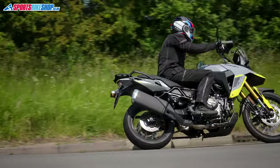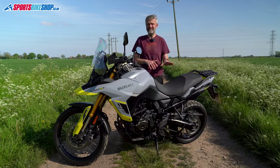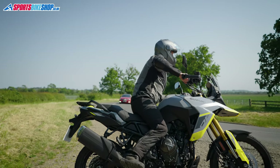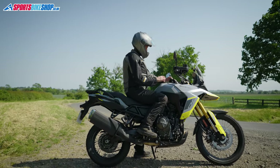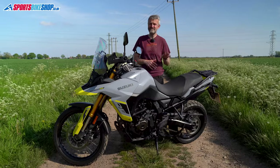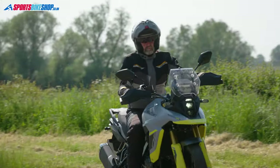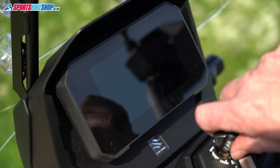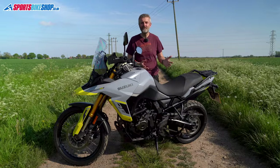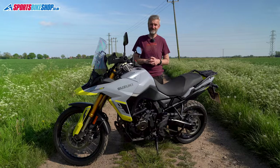Being an 800 might make this sound like a baby V-Strom compared to the 1050cc version, but this is no baby — the seat height of 855mm and 230kg weight make it quite a big bike. I'm 5'10" and fairly confident moving bikes around so I've been fine, but some people might be intimidated. The new V-Strom 800RE road edition might be a bit more easygoing in that sense — and I'll find out soon, as I'm spending most of next month riding one of those.